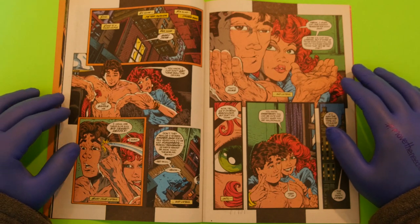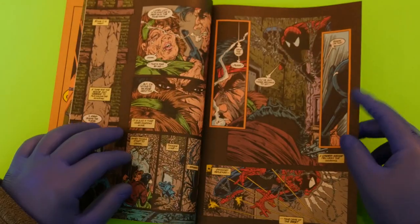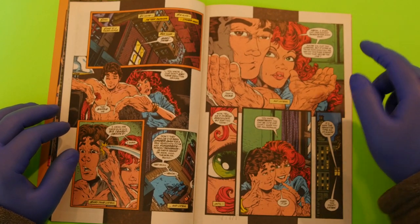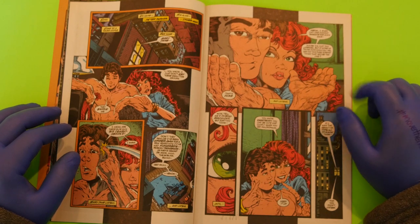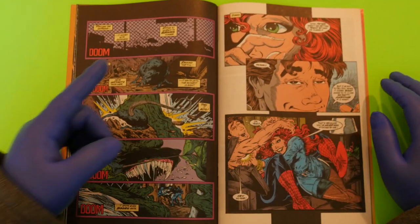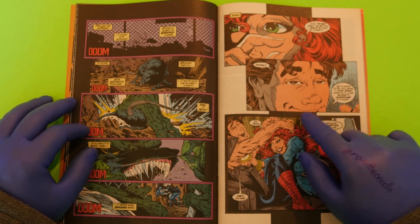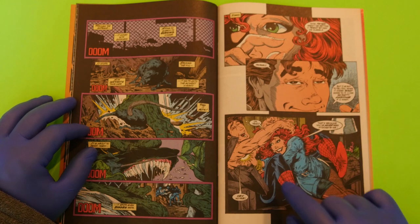Peter is basically talking about what it's like to be Spider-Man, wondering why some thug thought he could stand a chance when Spider-Man has held his own against Thanos. Mary Jane tells him he sure likes talking about himself a lot. Peter says he could be pretty awesome if he wants, and then — tickle war. Everybody loves a tickle fight.